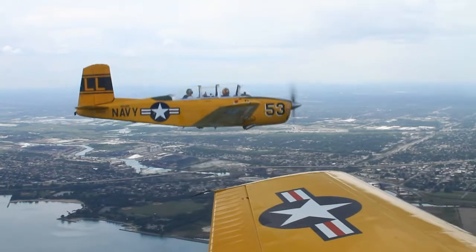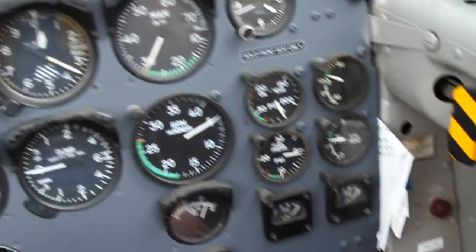Gorgeous day out over the lake — absolutely beautiful. And Skip Aldis, our leader, made a couple of check turns which allowed us to close using geometry.